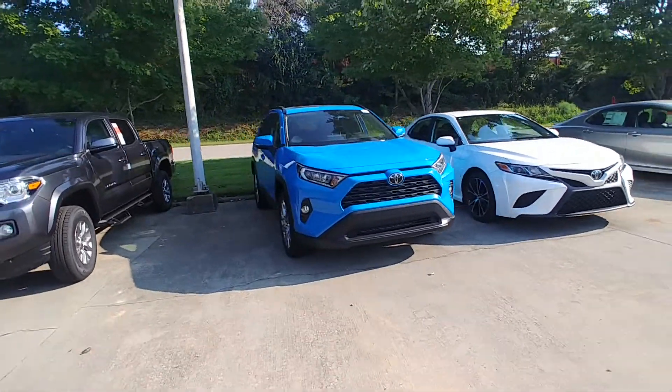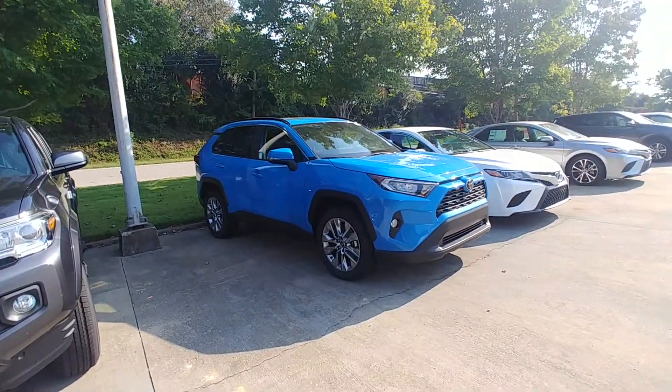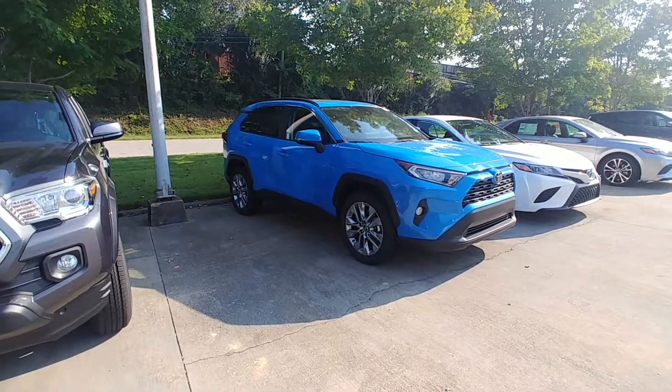Give me a call when you get a chance: 706-882-2963. I look forward to talking to you very soon. Thank you for watching, and have a wonderful day.